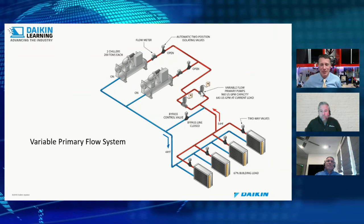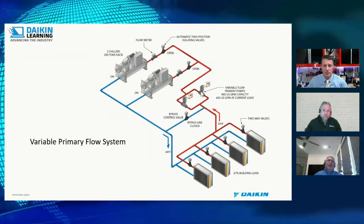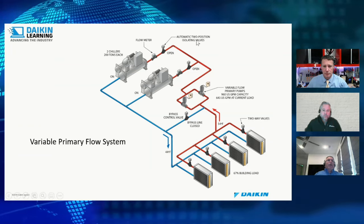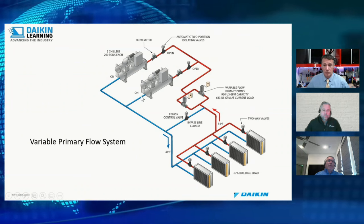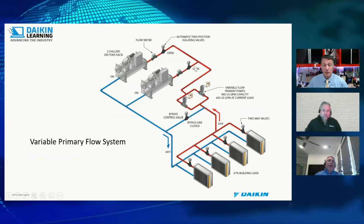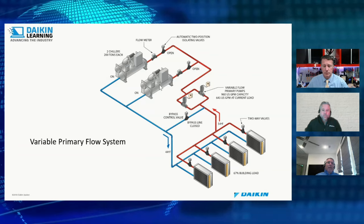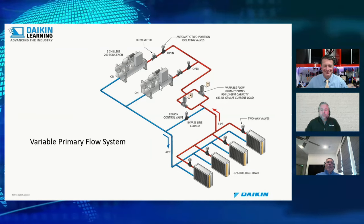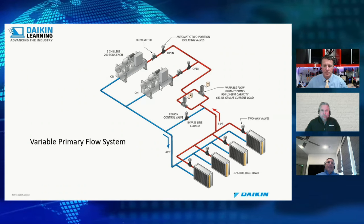In the variable primary flow system, the primary pumps feed the building and watch building pressure — just like the secondary side in a primary-secondary system. They also ensure minimum flow through the chillers. If minimum flow is not being returned from the building, a bypass valve opens to recirculate water through the chiller. The goal is to keep chillers running once started — we don't want to be constantly cycling them on and off.